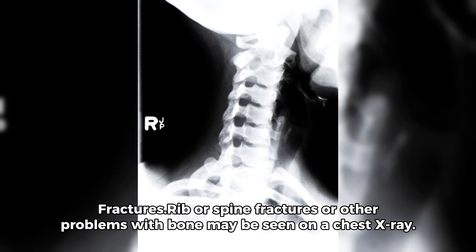Fractures. Rib or spine fractures, or other problems with bone, may be seen on a chest x-ray.